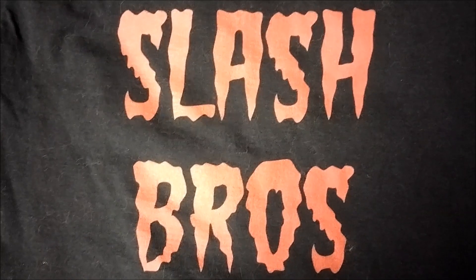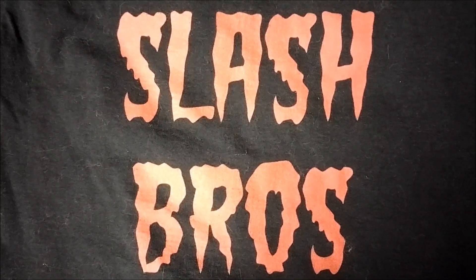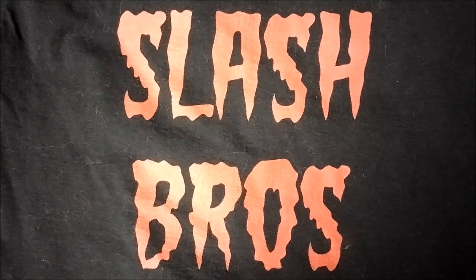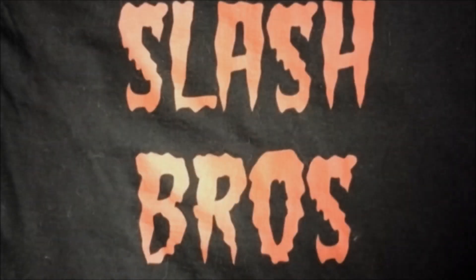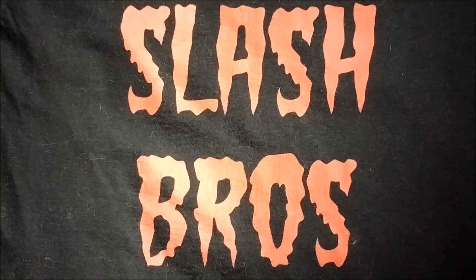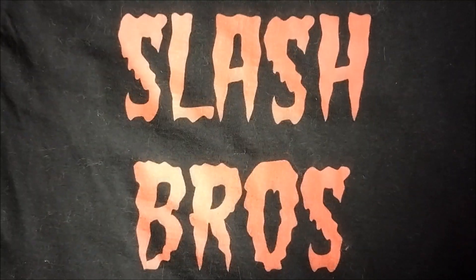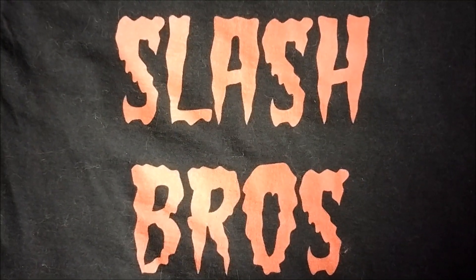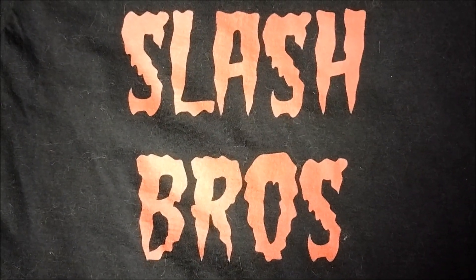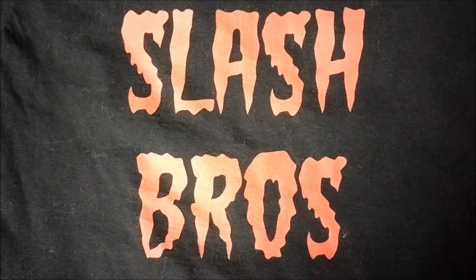Hey, what's going on guys? The Horror Man back with another 4 or more video showing my Children of the Corn collection on physical media. Let's get physical, physical, I wanna get physical — media. In this video, I will only be showing my collection of the original Children of the Corn from 1984. I will not be showing any of the sequels, the remake, or anything like that. I have 6 different editions of Children of the Corn over 3 different physical media formats.